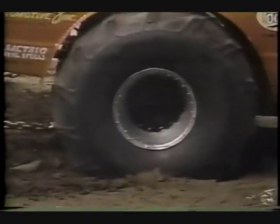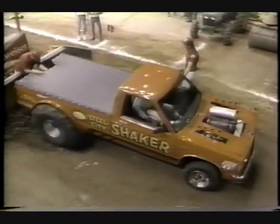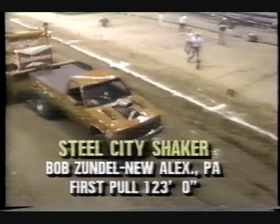That's a great pass for Bob Zundel, and I'm glad to see the truck come to life like that. He's really had some hard luck, but the man was in the top five in 1987, and he's going to make a mark in 1988. For Bob Zundel and the Steel City Shaker, a night of 123 flat — 123 feet even.